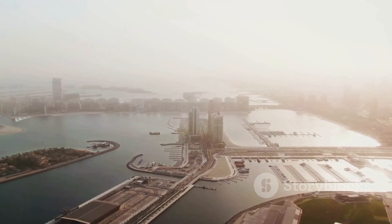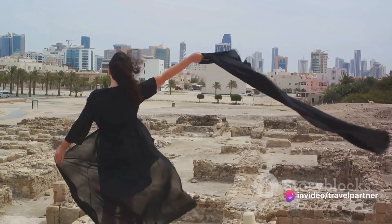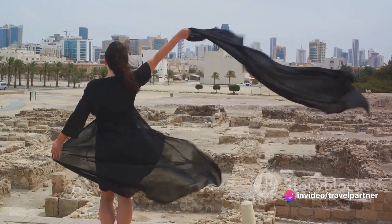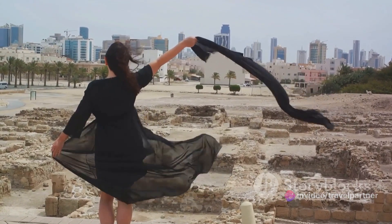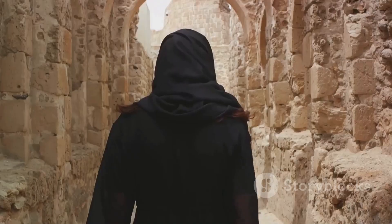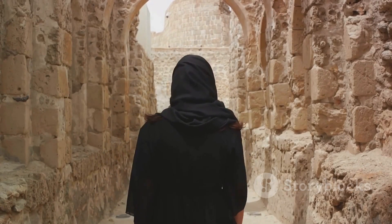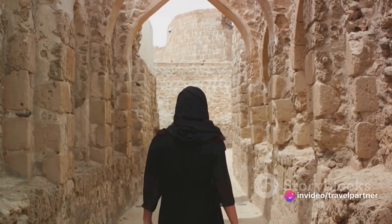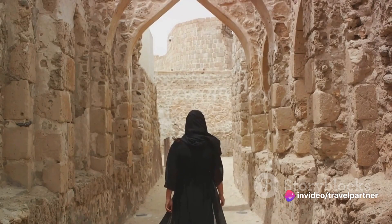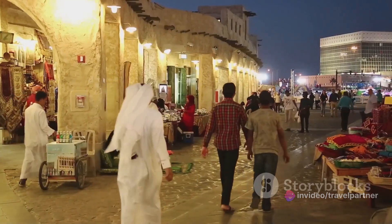Imagine standing at the top, the wind gently caressing your face as you gaze upon the endless expanse of the Arabian Gulf, the bustling cityscape, and the tranquil palm groves. Qal'at al-Bahrain is more than just a fort — it's a journey into the past, a testament to Bahrain's resilience, and a beacon of its cultural heritage. So when in Bahrain, don't miss out on this historical marvel. A perfect blend of history and scenic beauty.